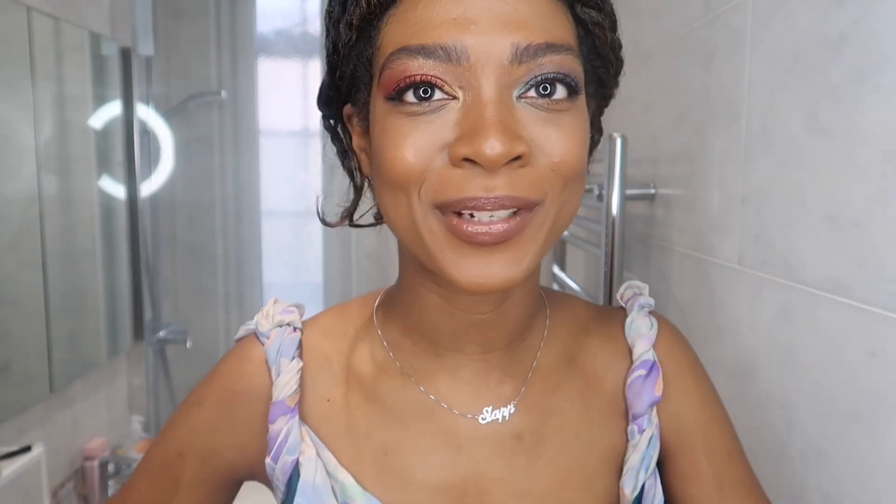Hi guys, it's Jamila here from Slap. Today I'm going to be doing a video on the brand new Byredo Prismic Eyeshadow Palette. If you haven't subscribed already guys, please subscribe — we would love to have you in the Slap family. And without further ado, here is the video.